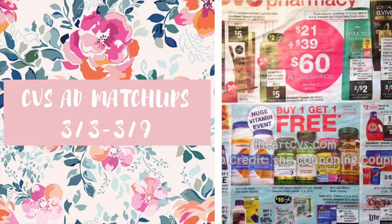Hi guys, it's Jess and welcome back to my channel. I'm here with your CVS ad matchups the week beginning Sunday the 3rd of March through to the 9th. A couple of freebies this week and a couple of great deals if you have the right CRTs, so let's get straight on into it.